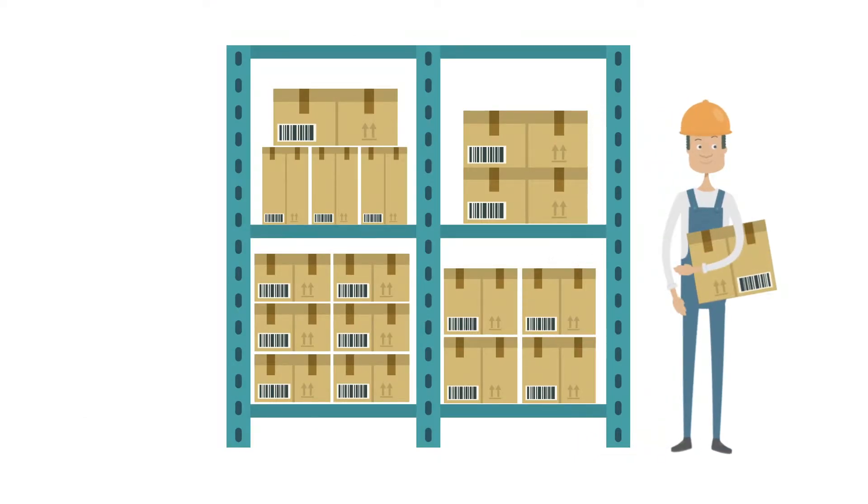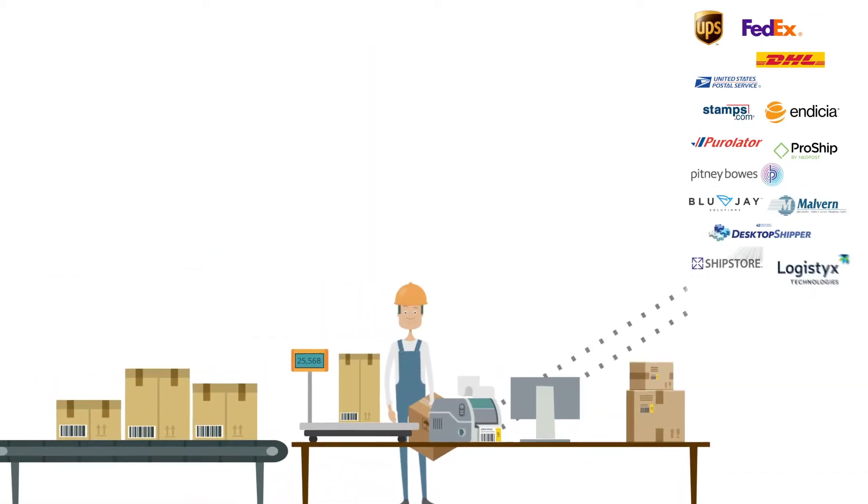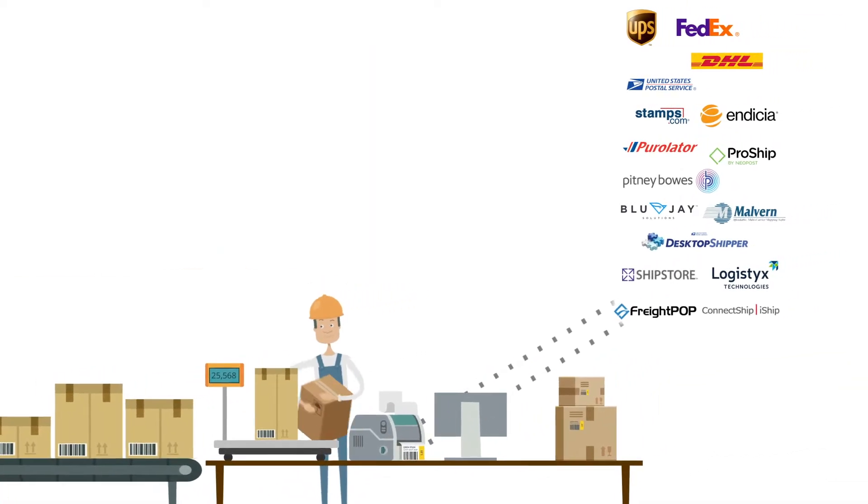Barcode technology makes it a breeze to pick and pack with accuracy. When orders are ready to go out the door, use one of the dozens of integrated shipping carriers to print shipping labels.